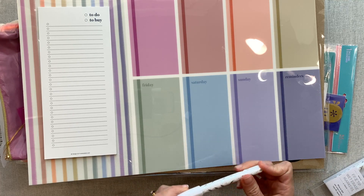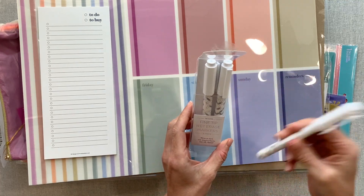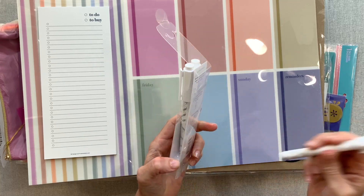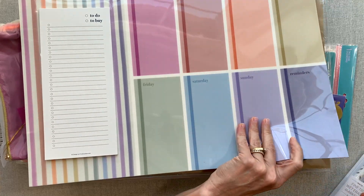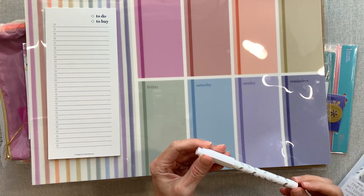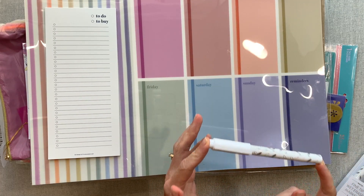These are fine-tip wet erase markers — they write on dark wet erase surfaces and wipe off. So these are for dark wet erase surfaces, like a dark whiteboard or chalkboard. This whiteboard surface is not dark, so I'll try them on the darkest thing available.